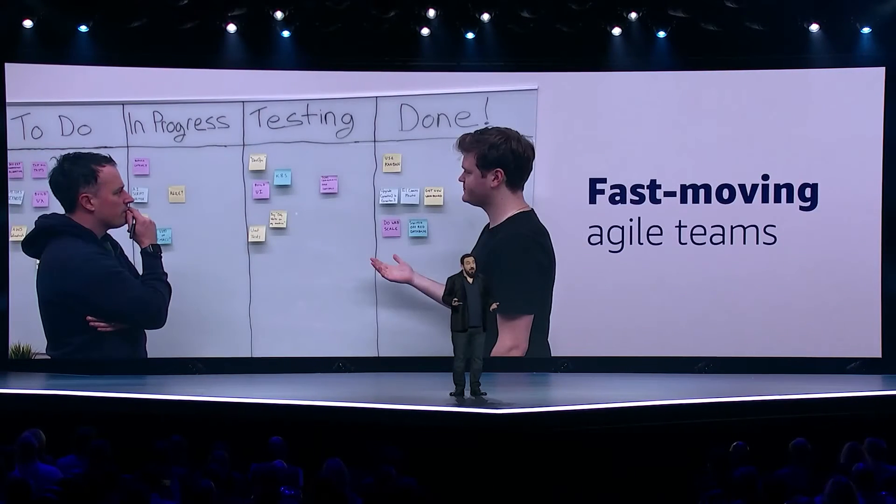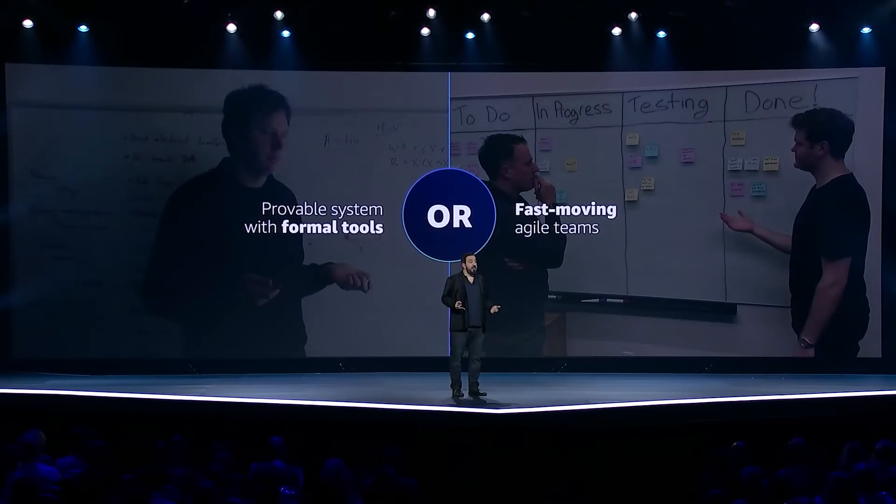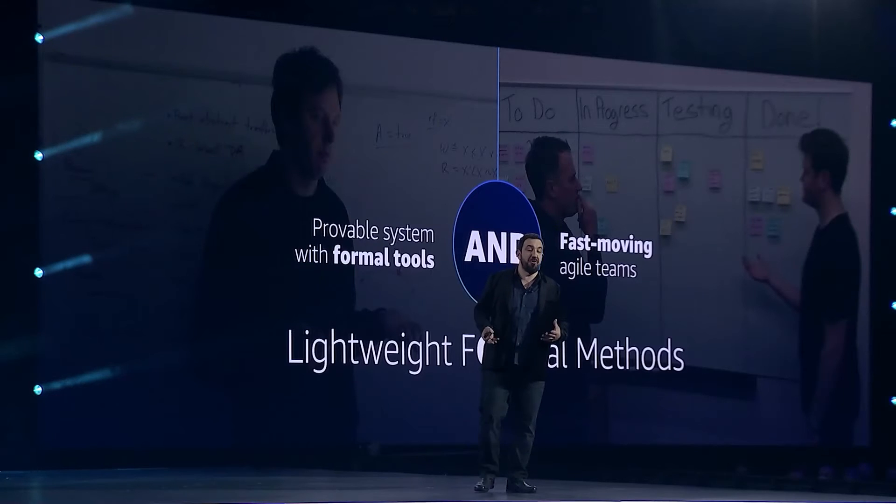Or, we can forego formal methods and use modern agile software development techniques that we all love. When faced with this choice, the vast majority of software systems get built without formal methods. Now, we started this section with the need for an and. So we've been asking ourselves: how can we turn this or into an and?